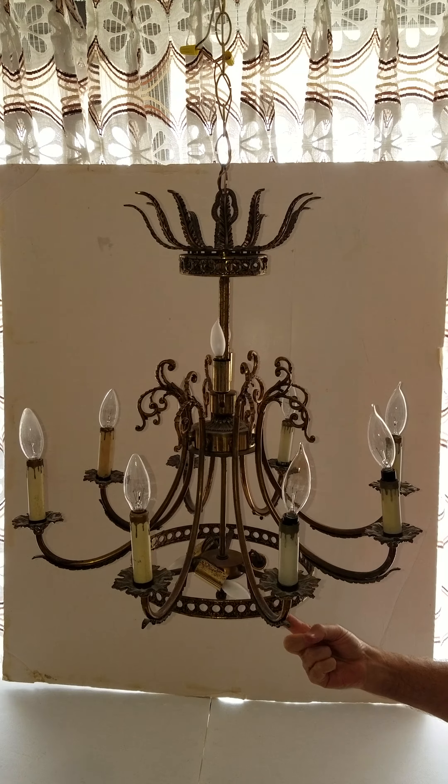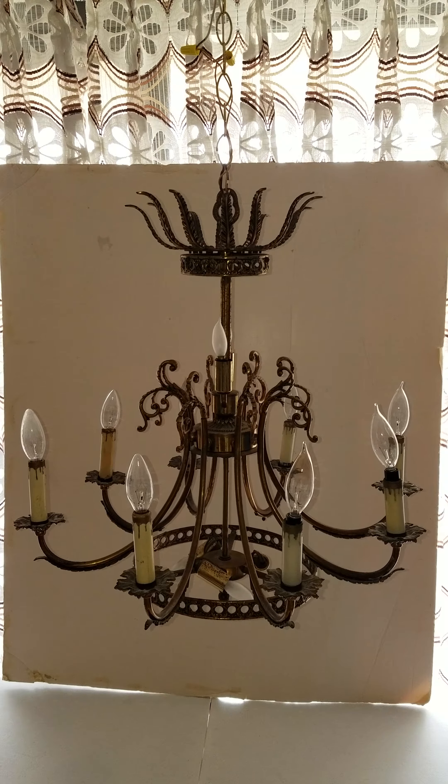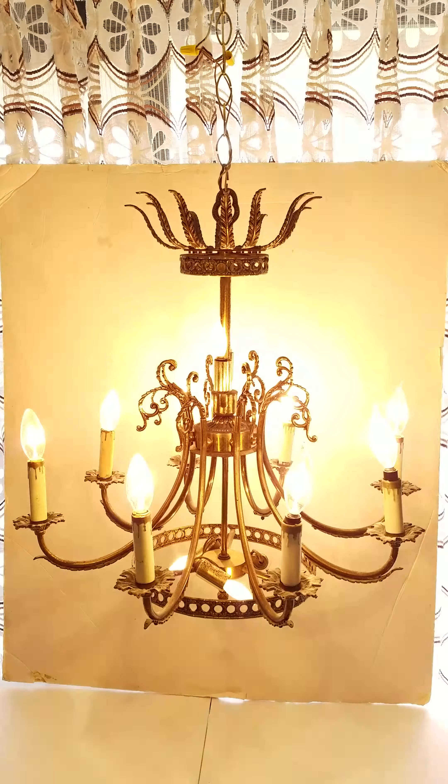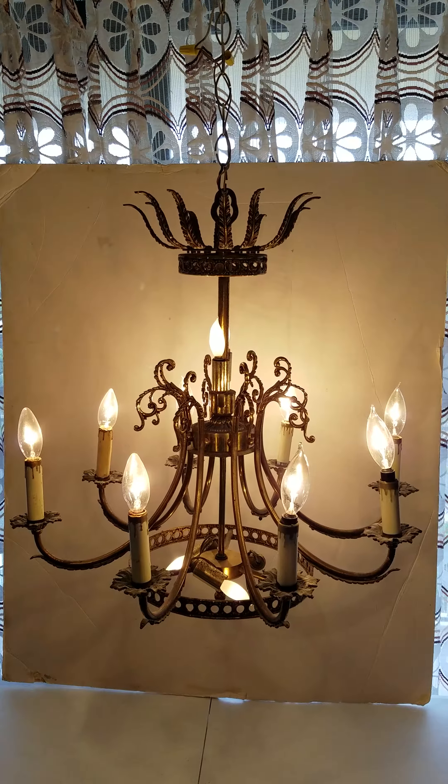There are two lights on the top, eight arms around in the middle section, and three lights on the bottom. Let me show you how it lights up. It's a beautiful chandelier and it lights up beautifully.